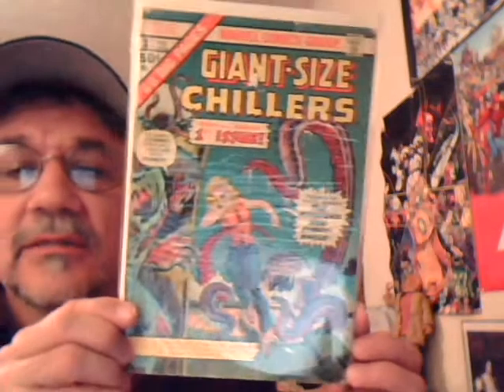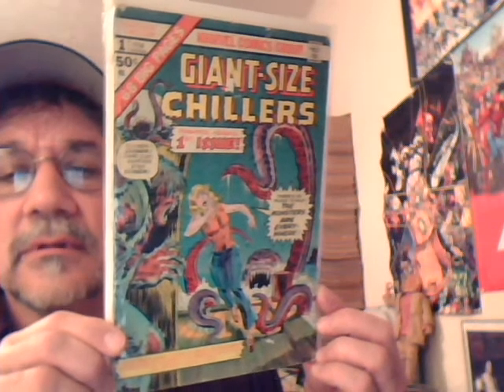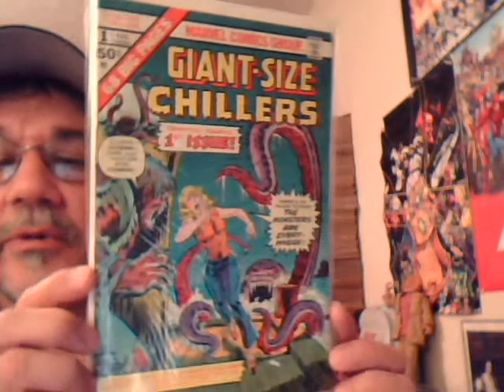Here's Giant Size Chillers number one — that's a low-grade copy, this one's pretty beat up. I think that's the original I bought as a kid. And here's a higher-grade copy — number one.